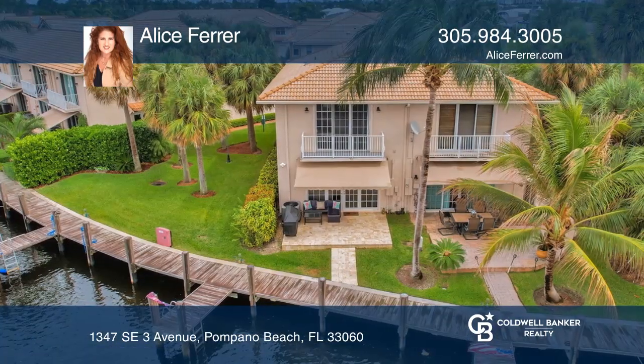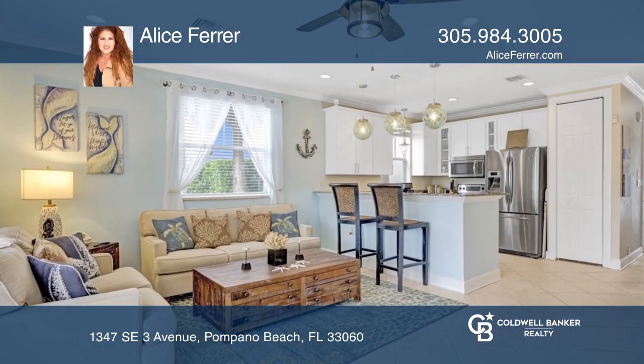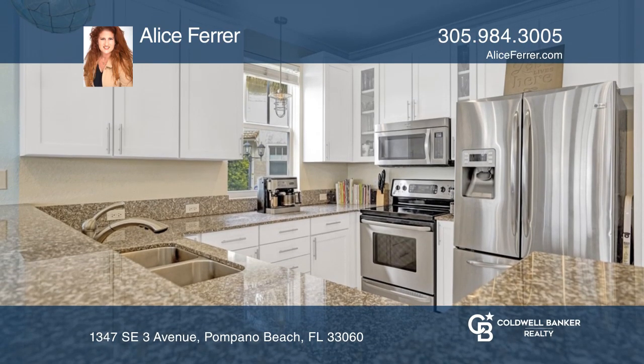There are impact windows and doors, high ceilings, window treatments, wood cabinets, and granite countertops. It's a very spacious three-bedroom, two-and-a-half bath home with a full one-car garage.